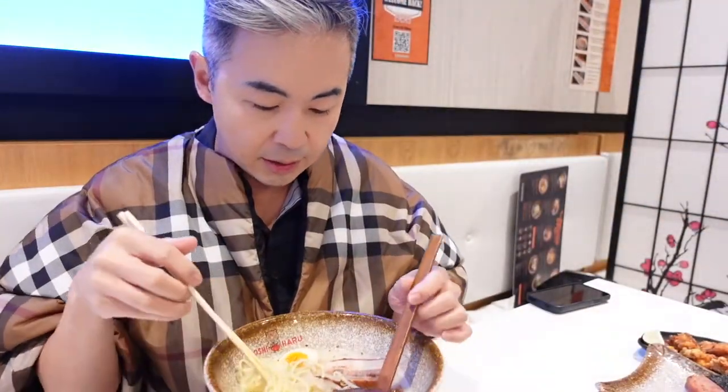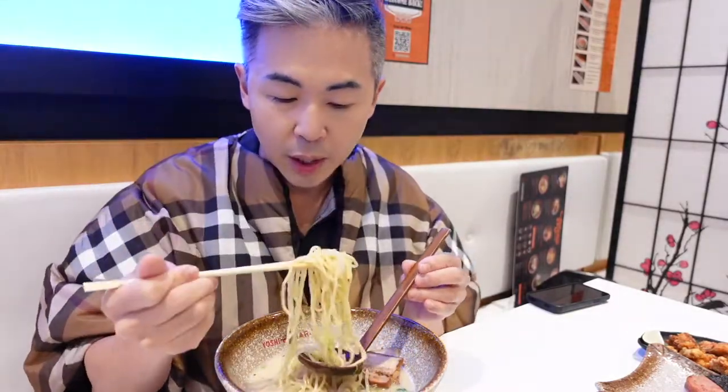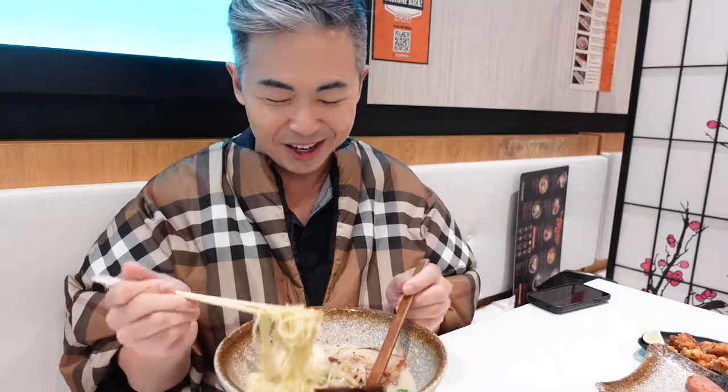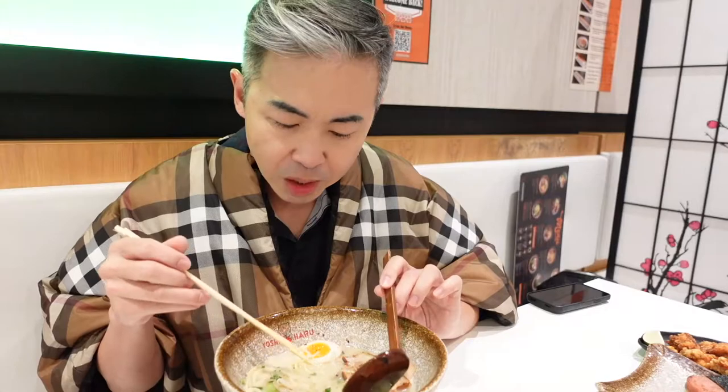There's a tonkatsu shoyu and there's chashu pork in here — about two pretty thick pieces. And there's some green onion, egg, and pink sprouts. Personally, I like my noodle hard. The true Japanese way to eat ramen is to slurp. That's how you do it in Japan — when I was there, everybody was doing it so loud. The soup base is actually good. It's not too heavy or too oily. Sometimes ramen soup is very oily, but this is actually light. I like that.